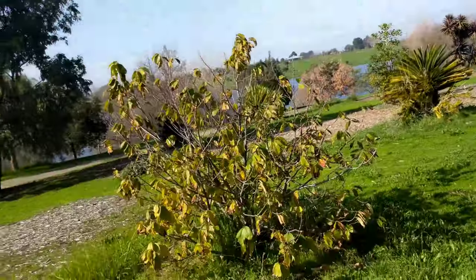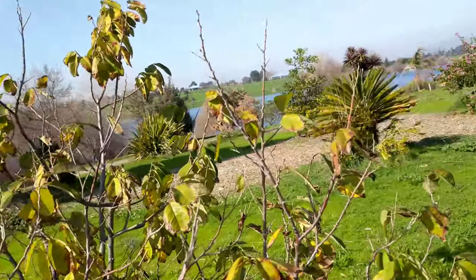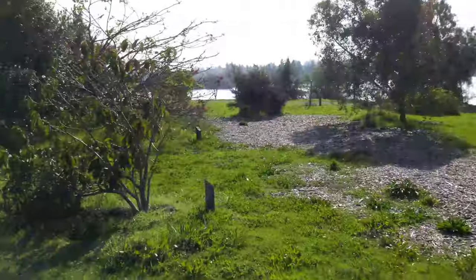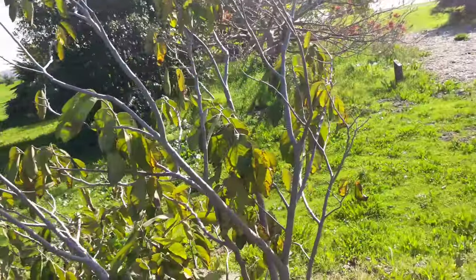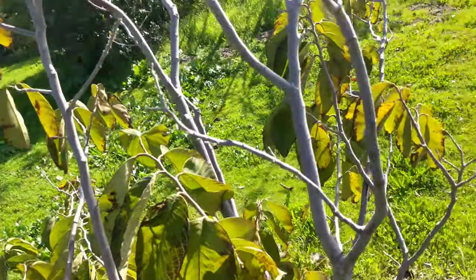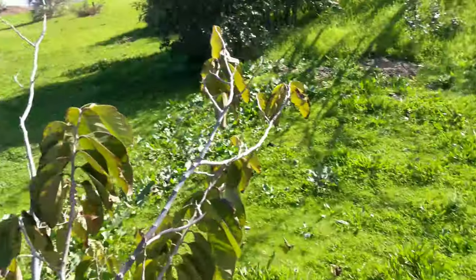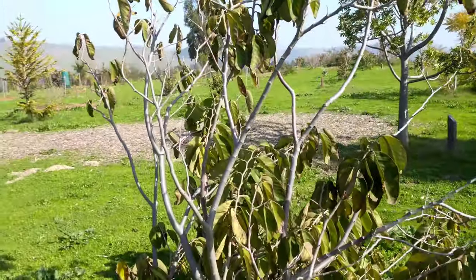Cherimoyas — got some over here too, looks like. Definitely not looking as good. I don't see any fruits on this tree over here. And you've got one over here as well. Very distinct looking plants because those leaves seem to be drooping like that. They're usually very round, some of them have points to them. But definitely a very pretty plant.